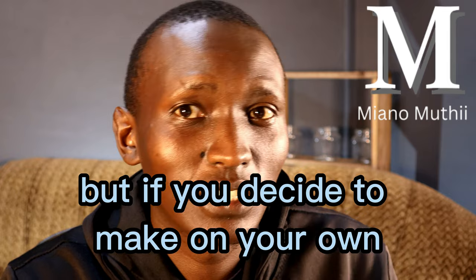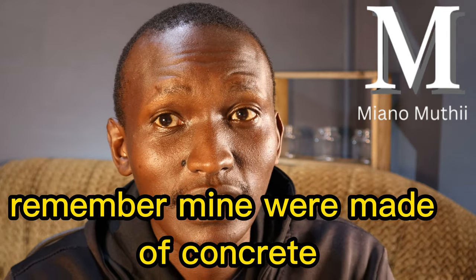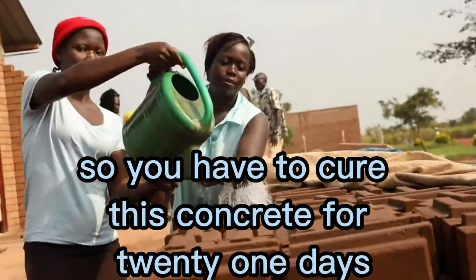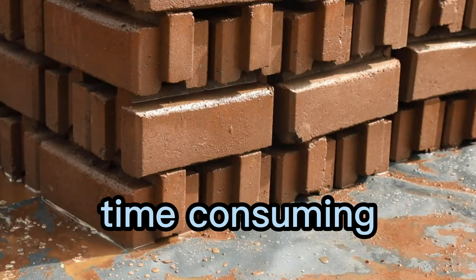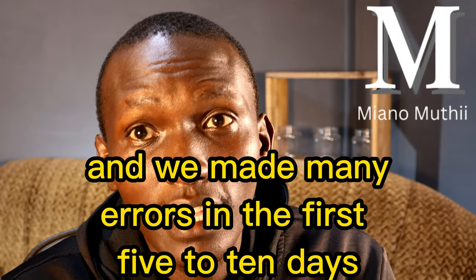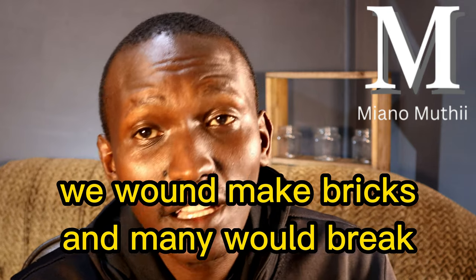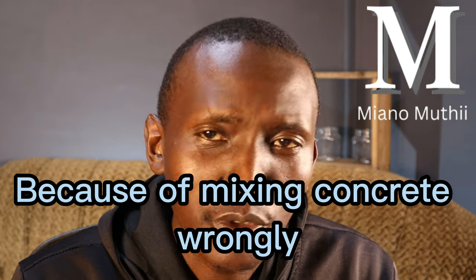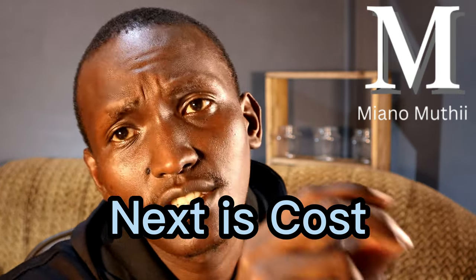But if you decide to make the bricks on your own, remember these are concrete bricks, so you have to cure the concrete for 21 days in water. It's a process — it's very time consuming. And there are also errors. In the first five to ten days of making the bricks, some come out defective, which wouldn't happen if you just buy them. So there's a hidden cost of time there as well.